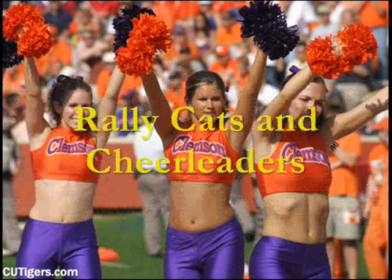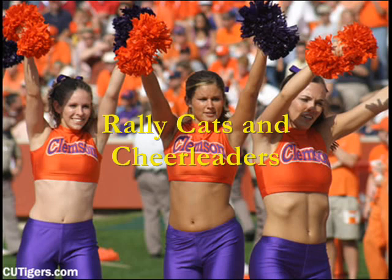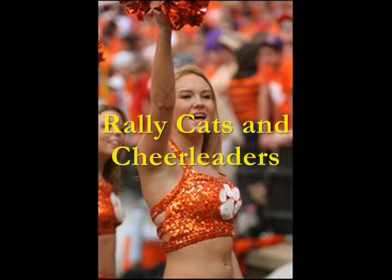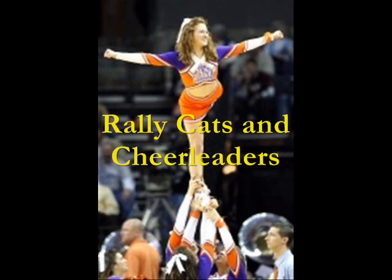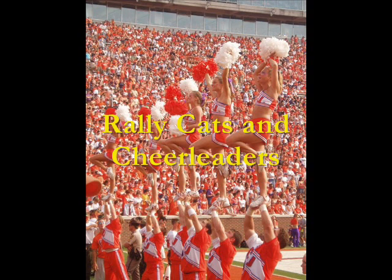The Clemson University Rally Cats dance team performs and keeps spirits high at Clemson athletic events. These dancers are most visible on the football sidelines and at men's basketball games. The Rally Cats support all athletic teams by making appearances at solid orange events, pep rallies, and various campus events. There is also a Clemson University all-female cheerleading squad and a co-ed cheerleading squad. Both groups are talented, enthusiastic, spirited athletes whose performances focus on crowd-leading cheers, dances, tumbling, and stunts. Their main goal is to get the crowd excited and involved by getting them to join in on the cheers and chants.